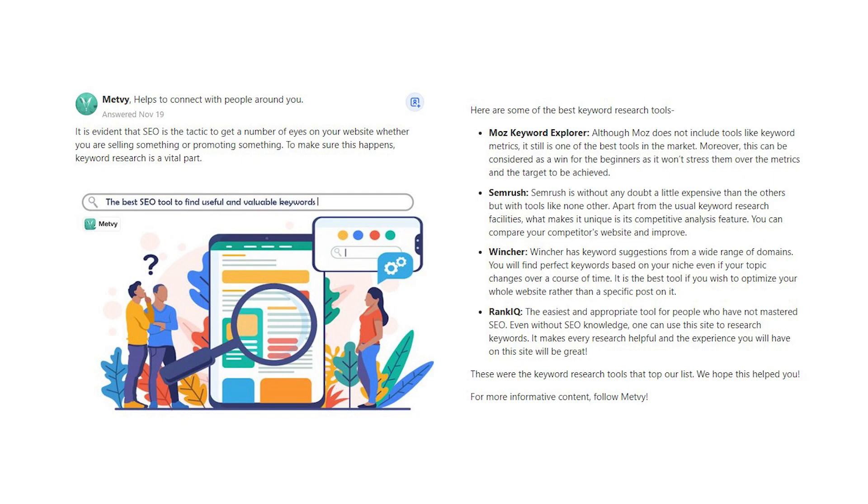Wincher has keyword suggestions from a wide range of domains. You will find perfect keywords based on your niche, even if your topic changes over a course of time. It is the best tool if you wish to optimize your whole website rather than a specific post on it.